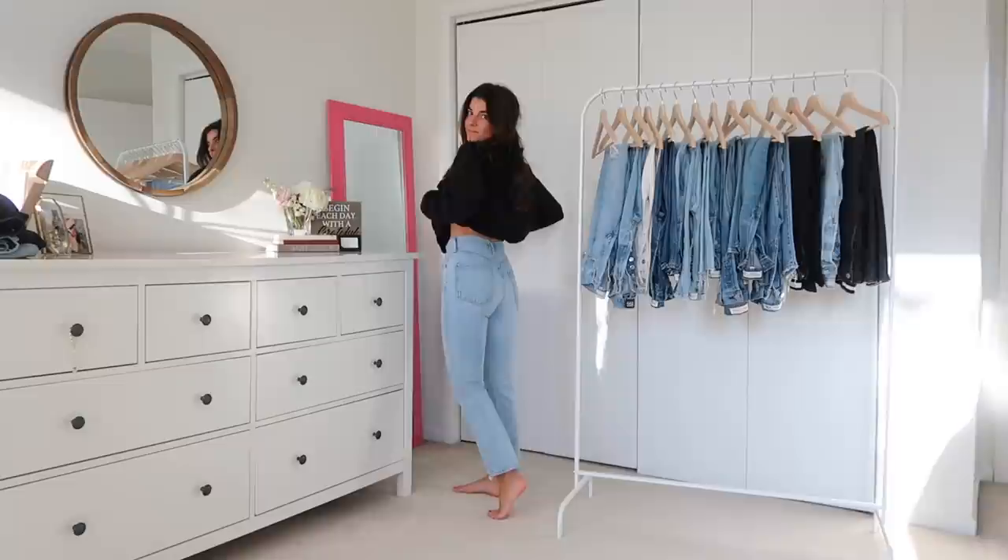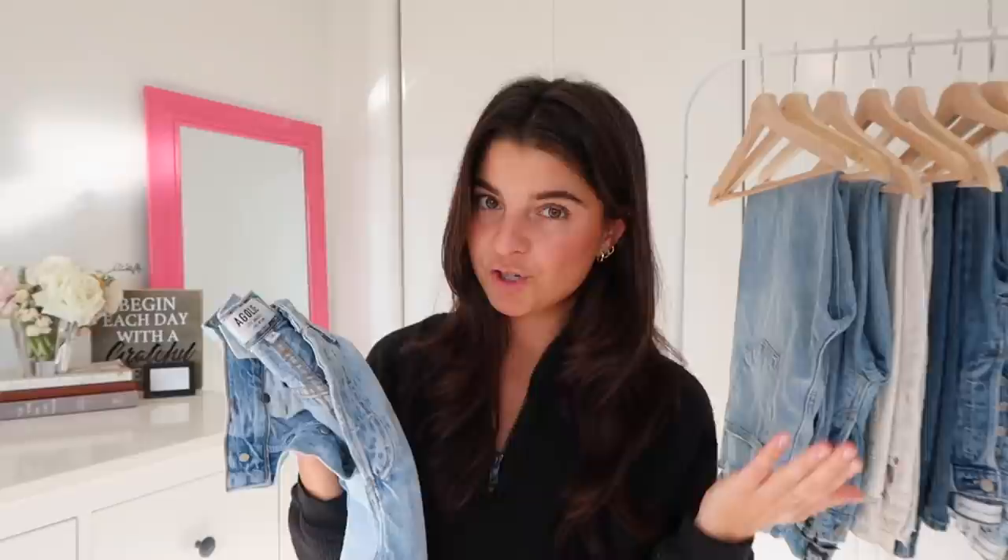The first pair I'm going to talk about is probably my number one most worn denim, but also my most frustrating. These are the Agolde Riley High Rise. These are amazing. I love the fit of them. I love the length of them. Originally I got a size 25 and I was like, okay, these fit. I'm usually a 24 like I said.